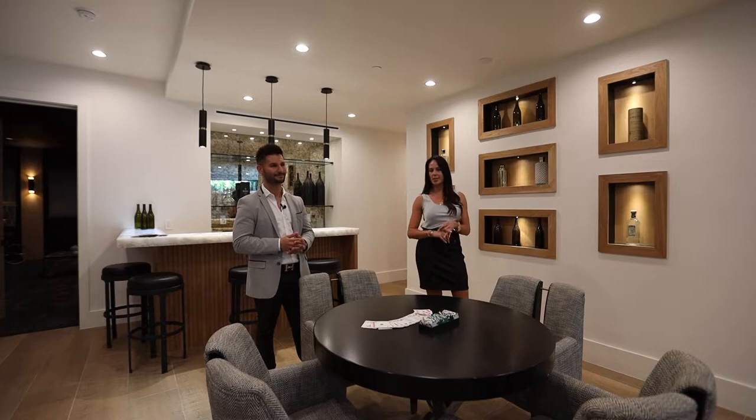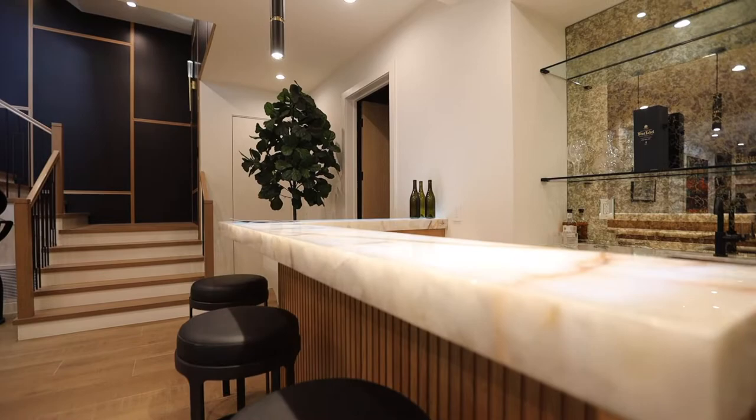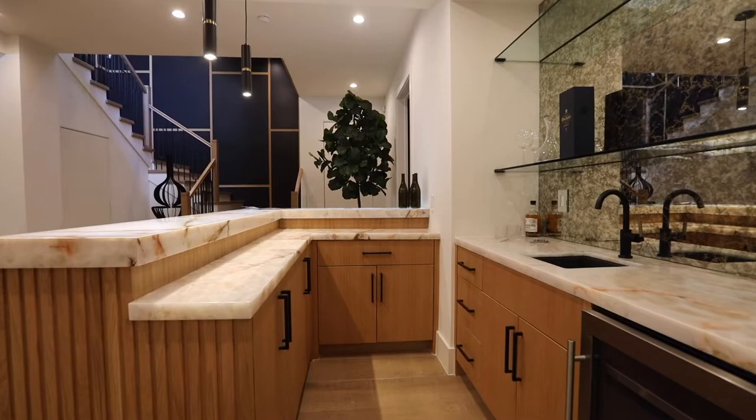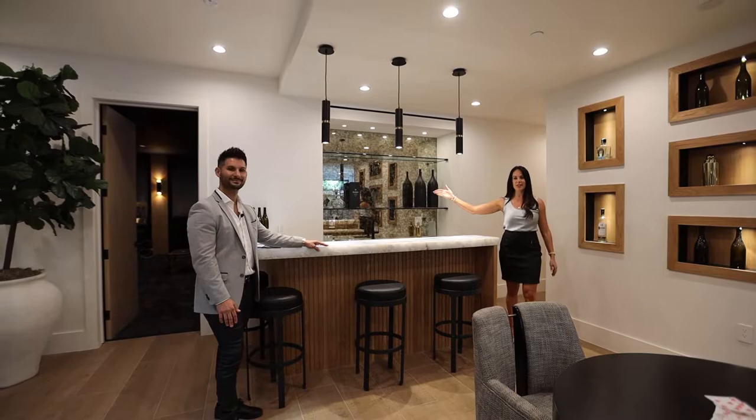Check out this countertop that actually lights up — it's onyx. Really cool, great finishes. You've got a double-decker wet bar behind it, and it's right outside the movie theater. Have a drink, then go watch a movie.